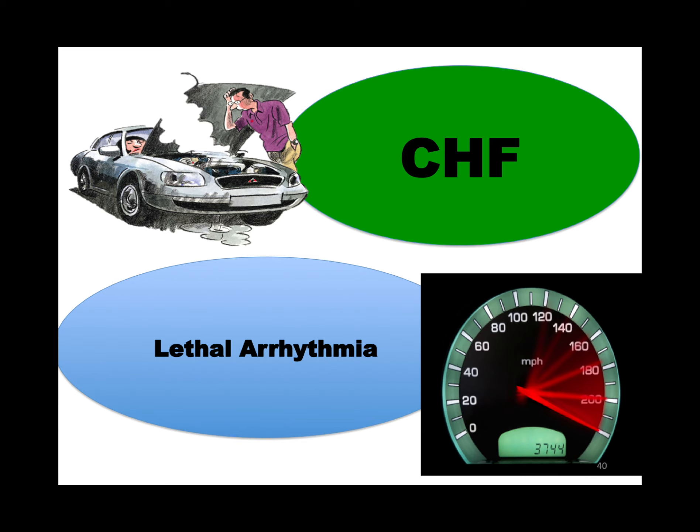Why do cardiac patients die? Either from CHF or lethal arrhythmia. If someone has a heart attack, they're going to go into failure. How do we treat failure? LMNOP: Lasix, morphine, nitrates, oxygen, and BiPAP or pressure. How do we treat lethal arrhythmia? We shock them.